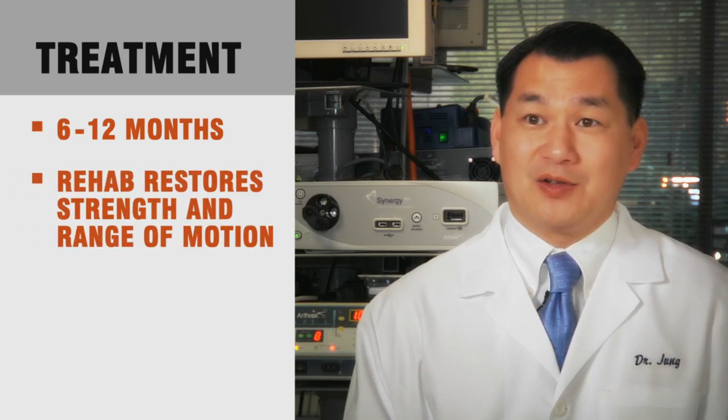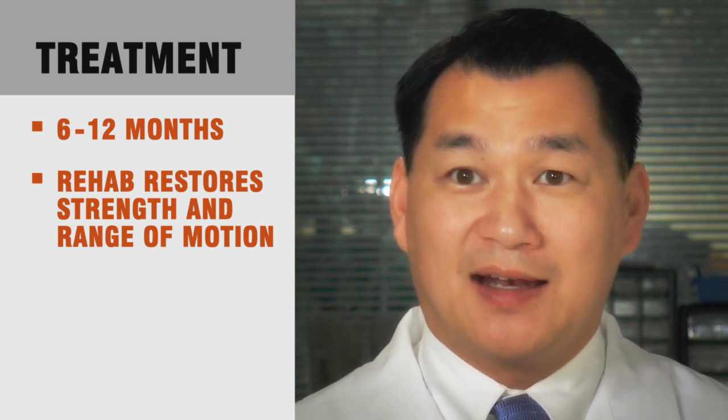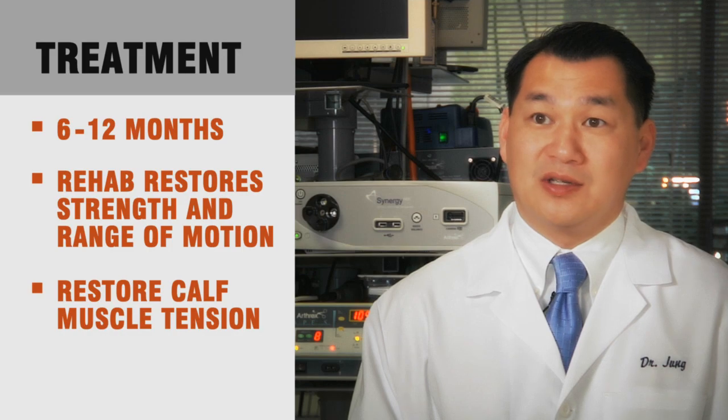The recovery period is up to six months to a year, but during that period of time you're doing rehabilitation as well, working on your strength and your range of motion. Technically it's not difficult to fix, but the goal of fixing the tendon is to get the fibers as organized as we can as well as restoring the tension in your calf muscle.